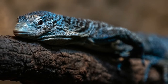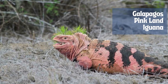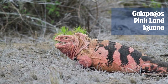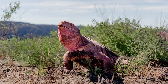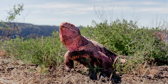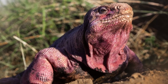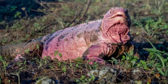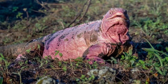Conolophus marthae, the Galápagos pink land iguana, is a critically endangered species of lizard in the family Iguanidae, native only to Wolf Volcano in northern Isabela Island of the Galápagos Islands. There are only around 200 left, confined to the slopes of Wolf Volcano, making them one of the most vulnerable species in the Galápagos, as the volcano is still active. Pink iguanas get their pink color from their blood vessels — their skin lacks pigment.